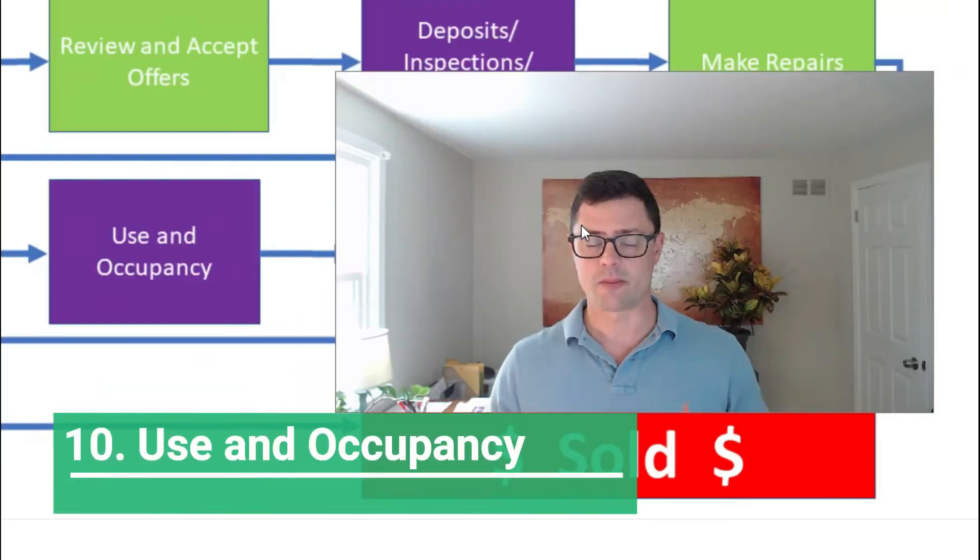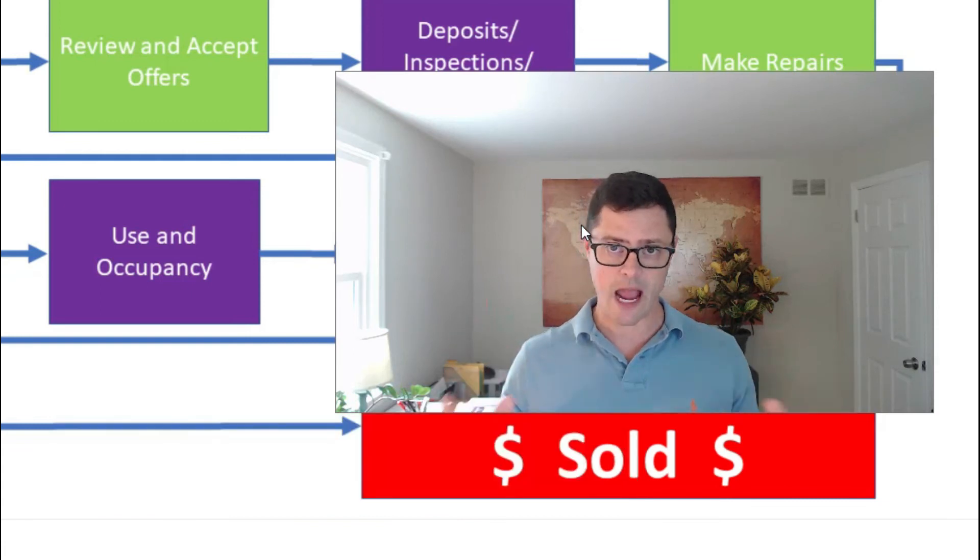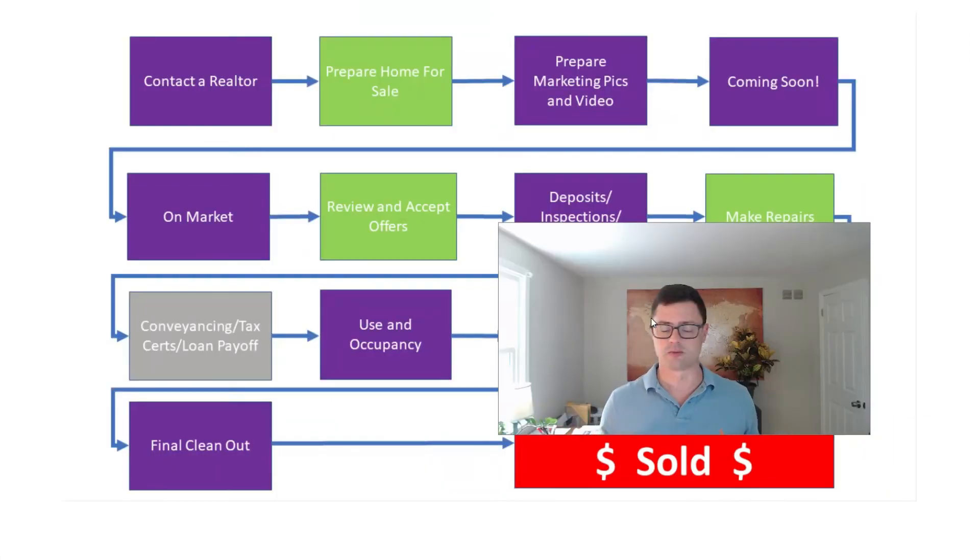Step ten is use and occupancy, which is an inspection typically performed by the township — not required everywhere in Pennsylvania, so consult your realtor. They'll want to see that smoke detectors are in place, railings are up, carbon monoxide detectors are present — basic safety items. You pay for the inspection, they come out, and hopefully you pass. If not, they may ask you to fix things and come back again.